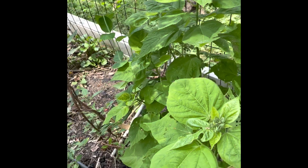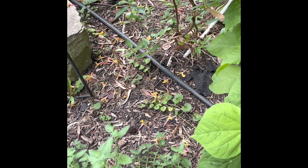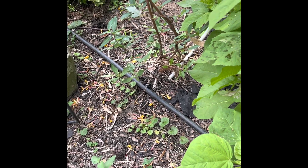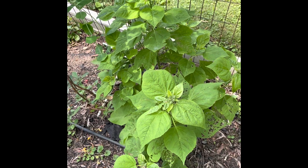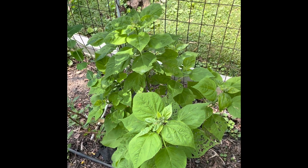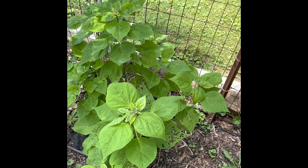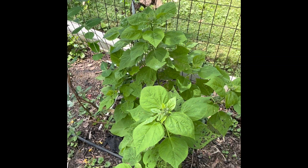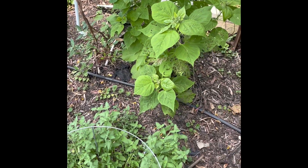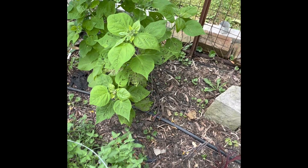Back here I think we either have aphids, or I can't think of what those other bugs are called that make your leaves skeletonized like that. Something's eating at it. I did put some stuff around it — hopefully that takes care of it. I can't think of the name of the bug right off hand, but it's tearing up my plants over there.